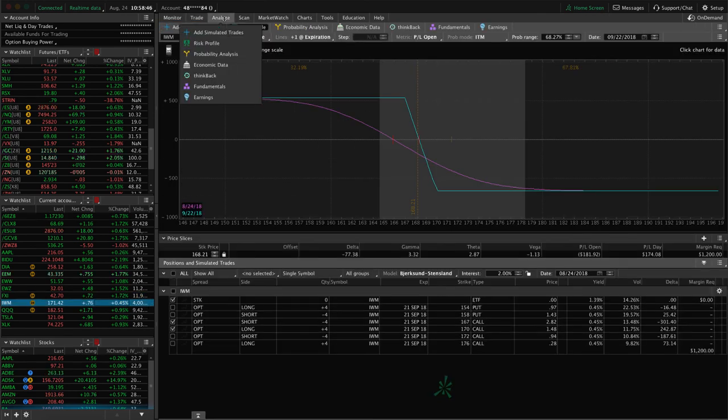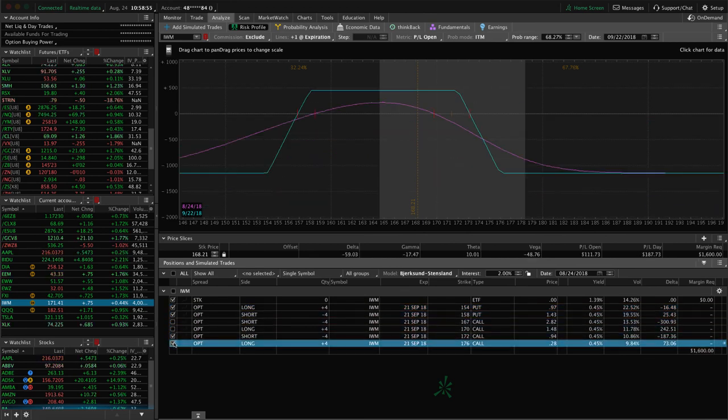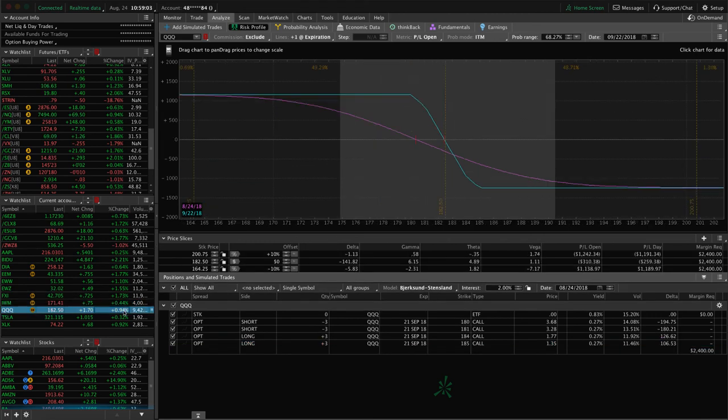In IWM we have a short call vertical where we need price to come back down into range, and a full iron condor where price is hanging out near the upper end — we could use a little downside to benefit both. In QQQ we have a couple of short call vertical spreads, previously part of iron condors, with price right on the break-even line — just looking for a little downside.